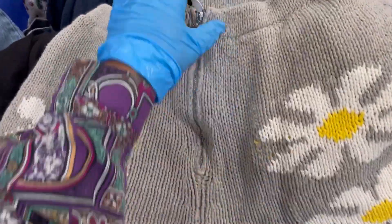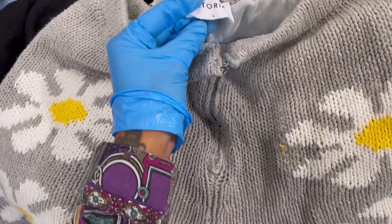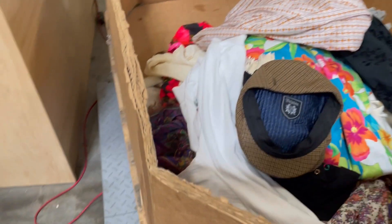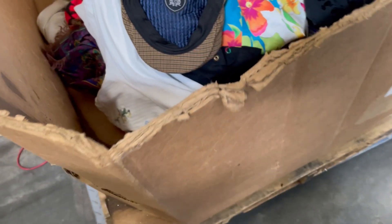Guys, look how cool these shorts are — they are a size large and I take them either way. I think those are really cute. Yes, should I put them in? They're soft — okay, into the cart!